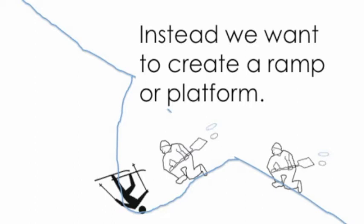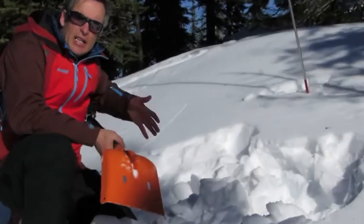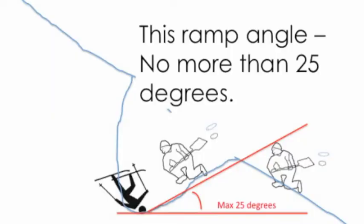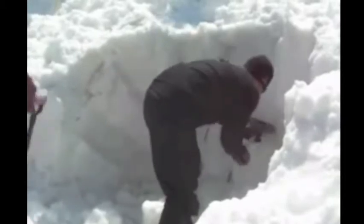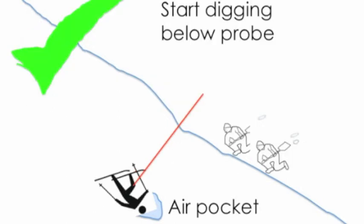Instead, what we're trying to do is create a ramp or a platform down to where the person is. We're trying to build a ramp down to where we think the person is because it's easier to extract them if we've got a nice big ramp down to where we think they are. The steepness of that ramp should be no more than 25 degrees. Another advantage of building a ramp is that you're not standing directly on top of where you think the person is, which could collapse an air pocket they might have.